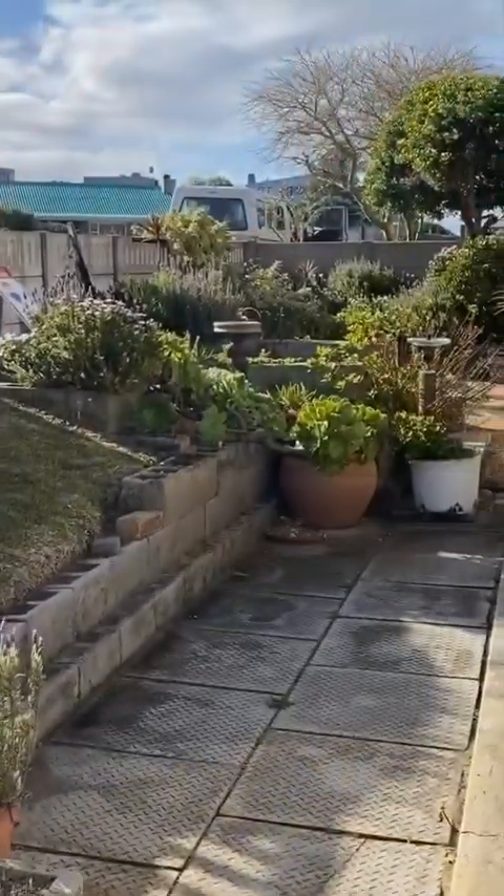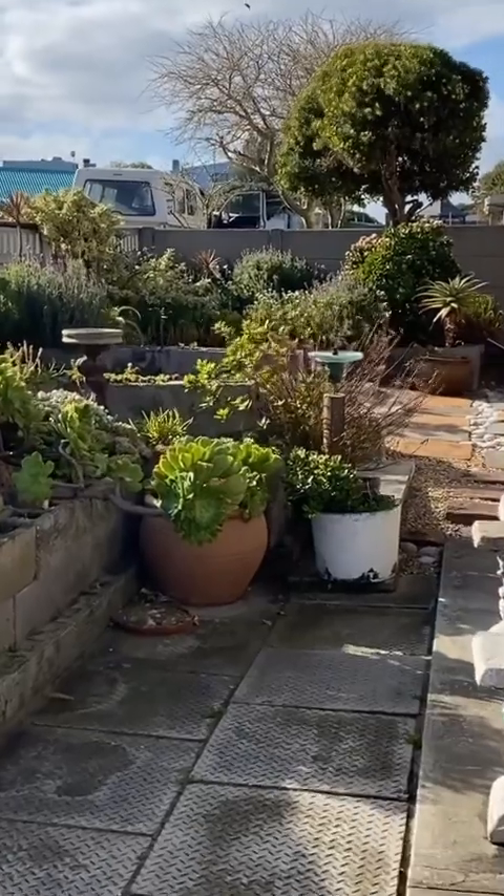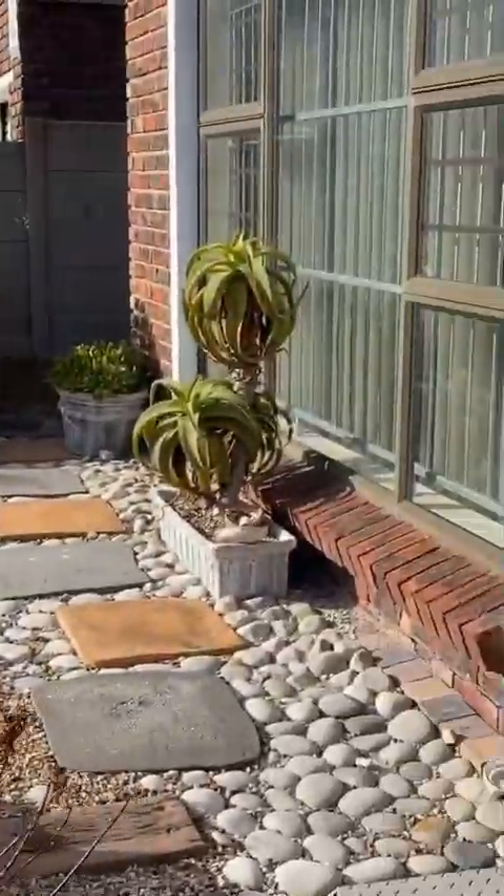There's a driveway and a beautiful little succulent garden, very neat and low maintenance, leading to the entrance of the house.